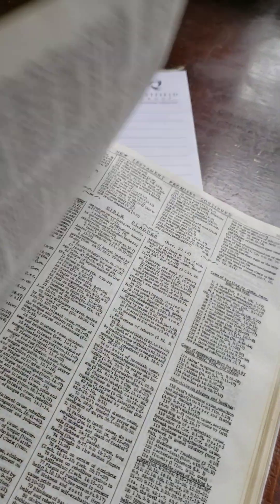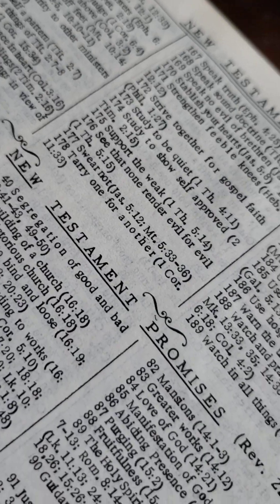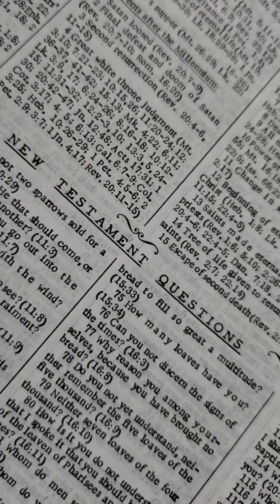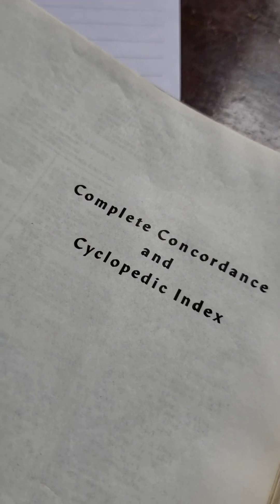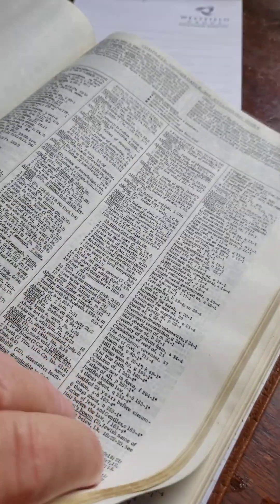In the back, after the notes on Revelation, you've got every command in the Bible listed, New Testament promises, Bible plagues, and all the questions in the Bible — which make good reading in themselves, just the questions. You also have a complete concordance encyclopedic index — every word in the Bible is in here.